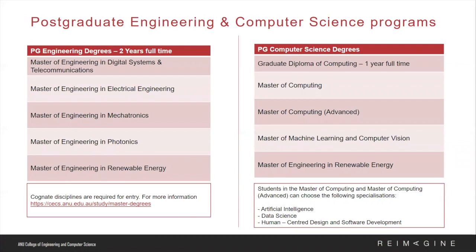Now I will take a look at our postgraduate engineering and computer science programmes. CECS has a wide range of postgraduate degrees to suit different interests, with a focus on digital systems and telecommunication, electrical engineering, photonics, mechatronics, and renewable energy. Please note that in order to secure entry into these programmes, cognate disciplines are required. For more information, please visit the link provided in the slides.